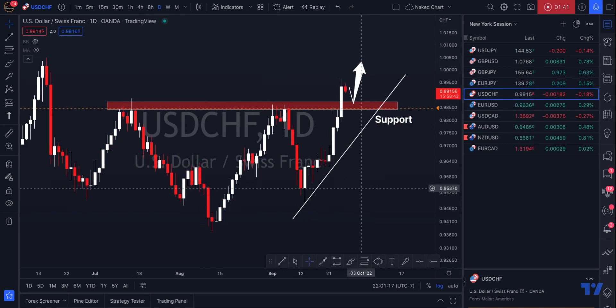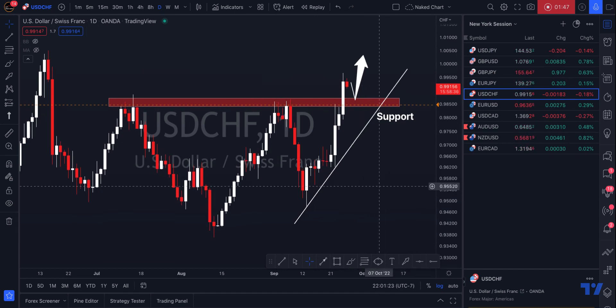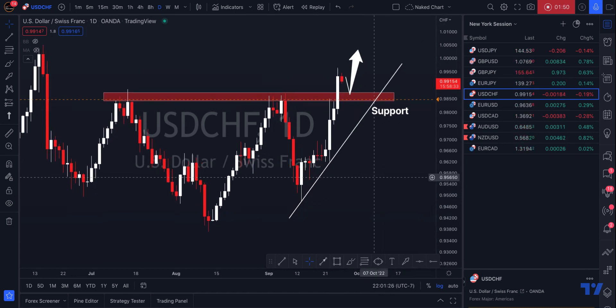Remember, fundamentals could definitely change this. So trade safe and make sure you are using a stop loss. If you are new here, click follow on our profile — you'll get these ideas delivered straight to your inbox — and also check out our Telegram below. Thank you so much for watching, and I would love to know what is your bias on USDCHF. Let me know in the comments.